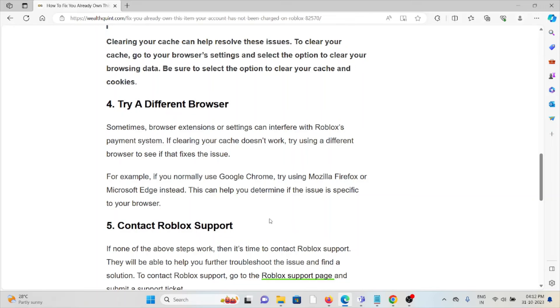The fourth method is to try a different browser. Sometimes browser extensions or settings can interfere with the Roblox payment system. If clearing the cache doesn't work, try using a different browser. For example, if you are using Google Chrome, try switching to Mozilla Firefox. If you are using Mozilla Firefox, try Google Chrome, Microsoft Edge, or Safari.